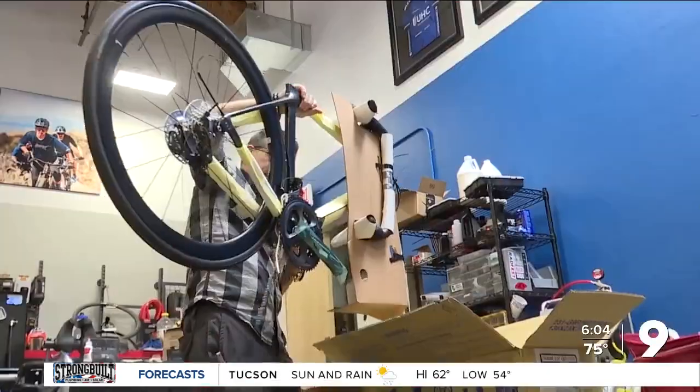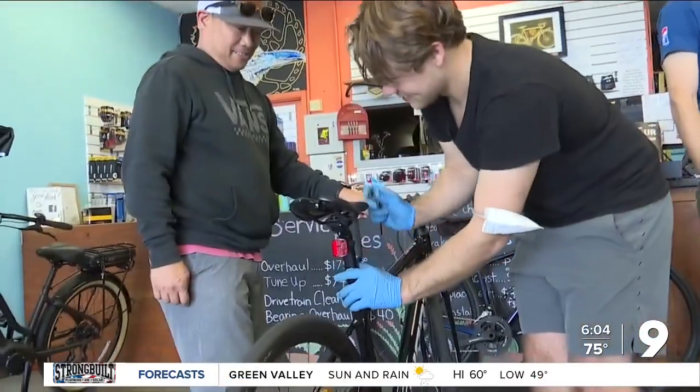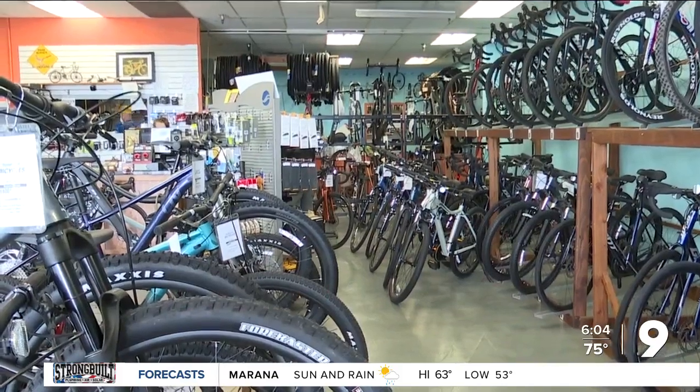Out-of-state riders are shipping their bikes in to have them prepped or renting out road bikes. Shop owners say they're running out of availability. We've got these Contend AR1s — really nice, giant, like $2,000 bikes that you can rent for $55 a day, so people are definitely taking us up on that.